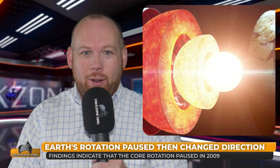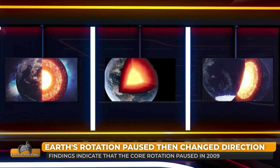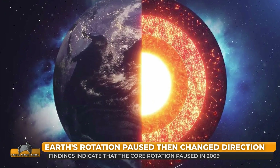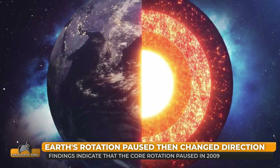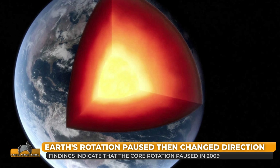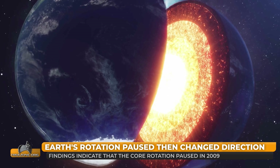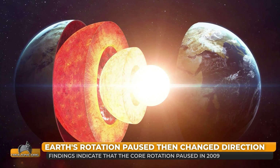The rotation of the Earth's solid inner core may have recently paused and could be reversing, according to international researchers. The team analysed seismic waves from earthquakes that have passed through the Earth's inner core since the 1960s, finding that since 2009 the core rotation may have paused. This correlates with changes in the magnetic field and the length of the day. The researchers suggest the pause may be associated with a reversal of the inner core rotation, which last happened in the 1970s, and that this oscillation demonstrates the interaction between different layers of the Earth.